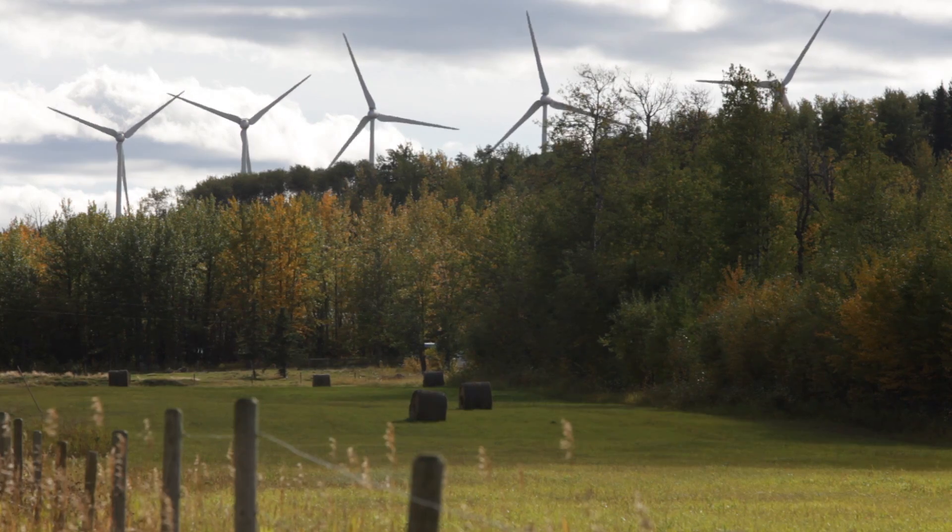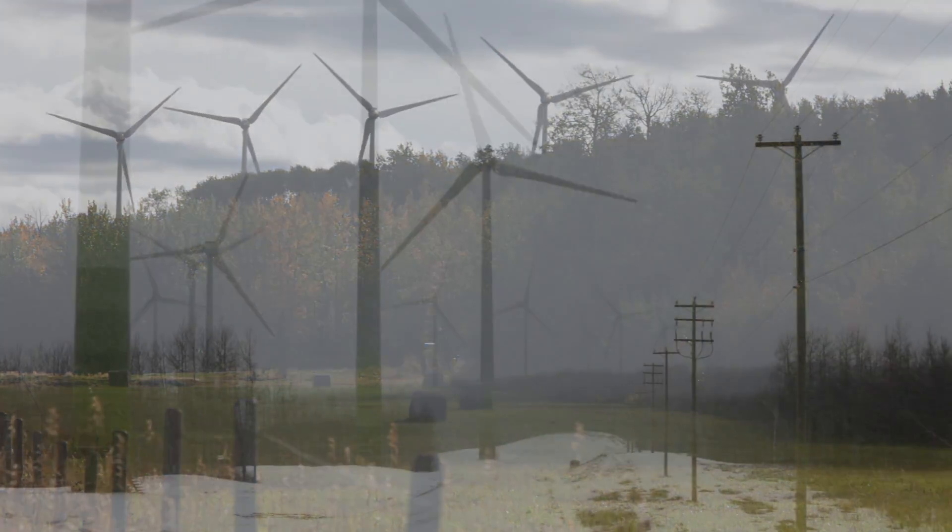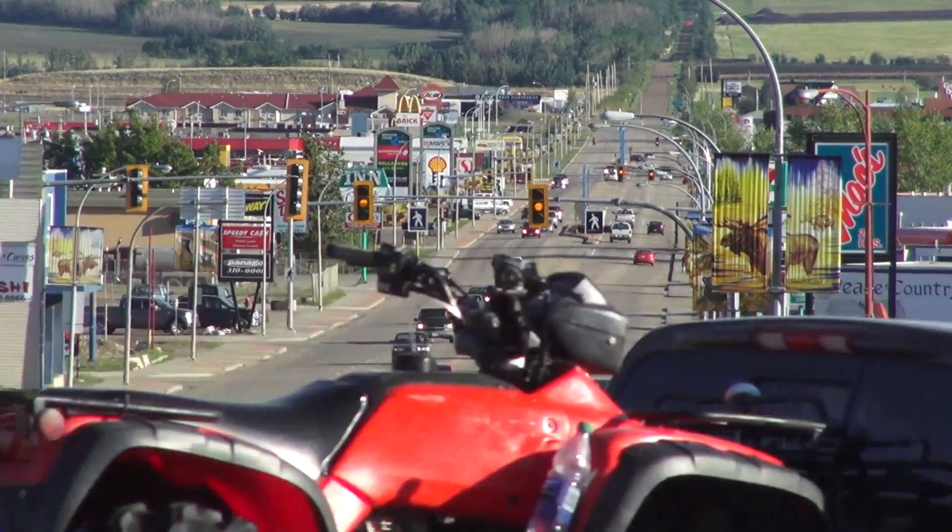The other wind farm is Bear Mountain Wind Park overlooking Dawson Creek. It was a grassroots, bottom-up, community-led initiative. Here's City Councillor Cheryl Schumann on how Bear Mountain Wind Park got started.